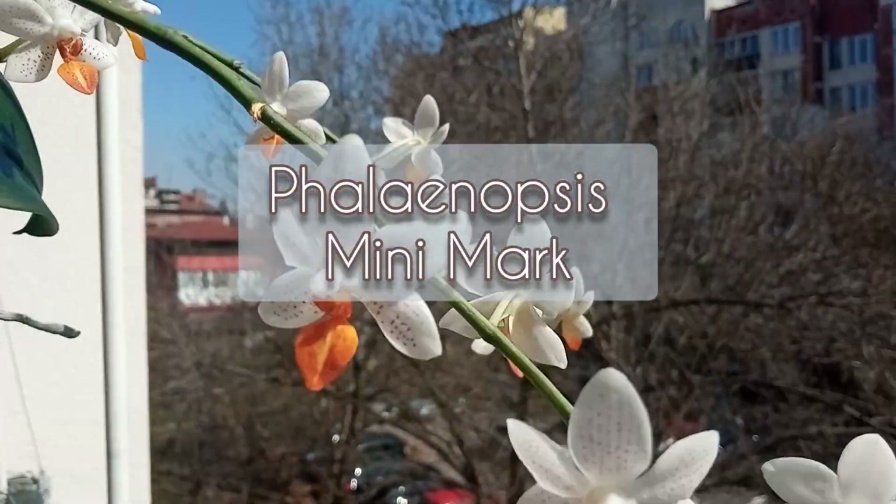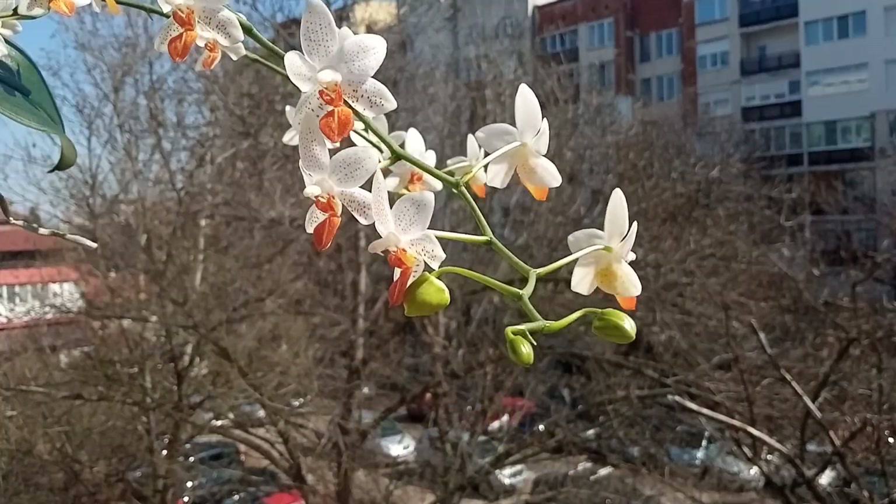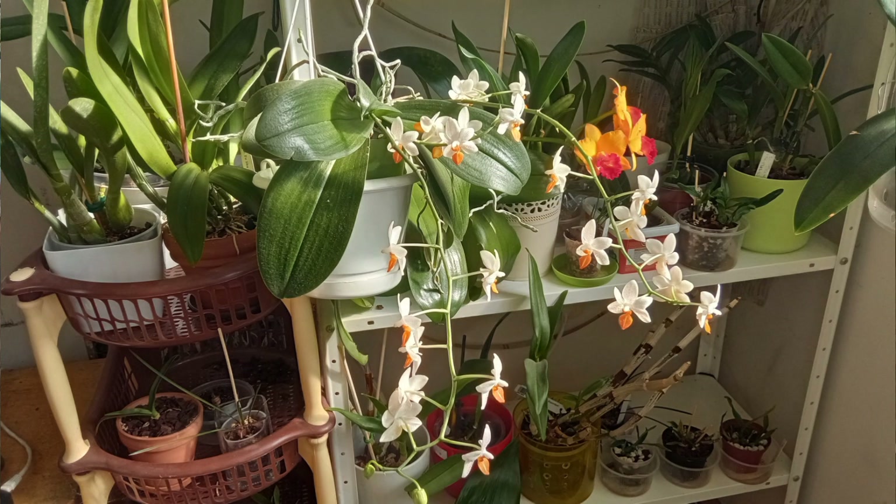This is Phalaenopsis Mini Mark, which I have had for many years. It's a reliable bloomer — never misses a blooming season — a great vigorous plant with many, many blooms.